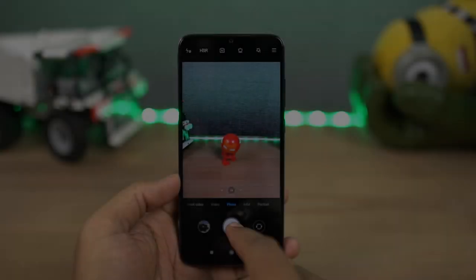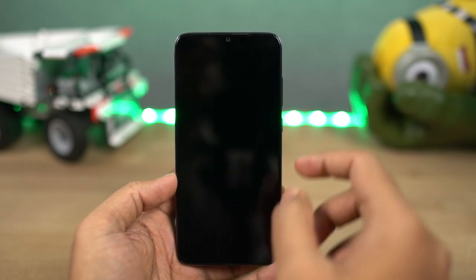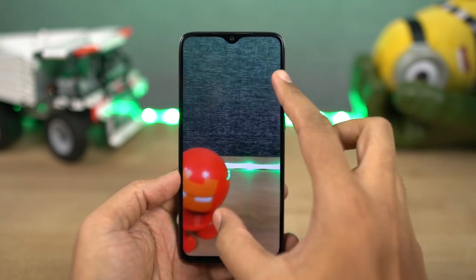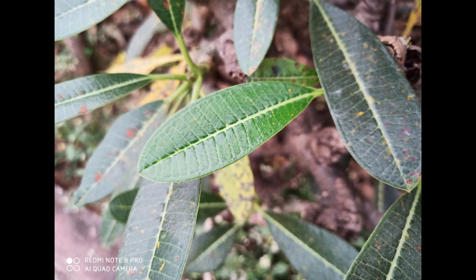This phone also has a dedicated 64MP mode. Even though this phone has a 64MP primary camera, by default it takes pictures in 16MP resolution. If you want to take a 64MP picture, you can use this dedicated mode.